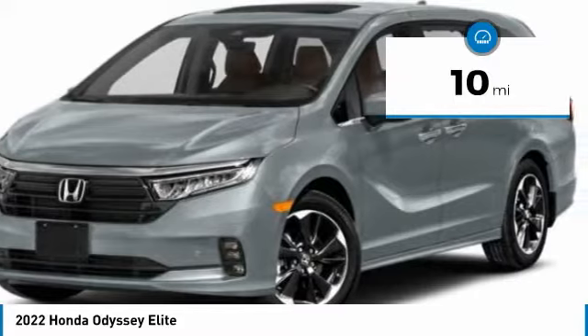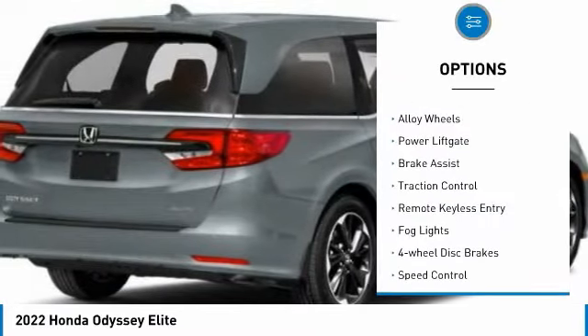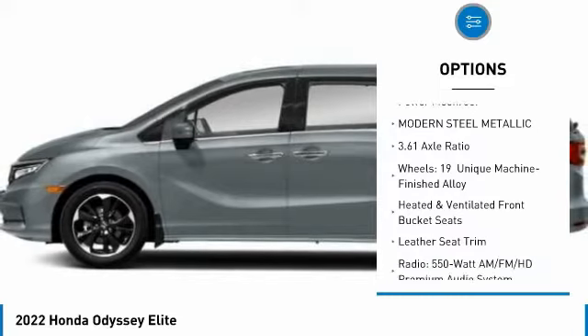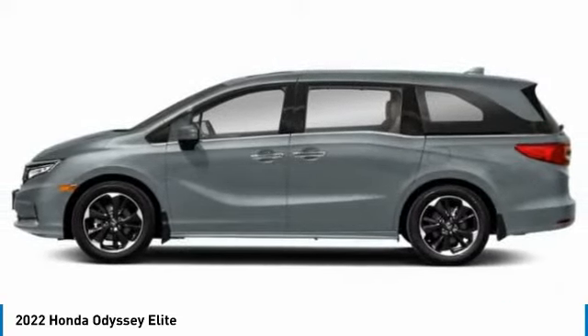This vehicle has less than 100 miles. Here are some of this vehicle's great options: electronic stability control, alloy wheels, power lift gate, brake assist, traction control, remote keyless entry, fog lights, four-wheel disc brakes, speed control, power moonroof.